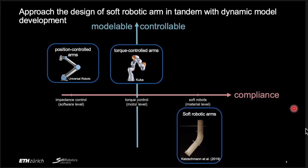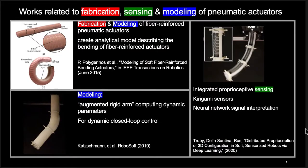So in this work, by developing the design in tandem with its dynamical model, we try to improve the modelability of soft robots. I will go over some related works on fabrication, sensing, and modeling of pneumatic actuators. First is research on the fabrication and modeling of fiber-reinforced pneumatic actuators. They created an analytical model describing the bending of fiber-reinforced actuators, and we have referred to these works extensively when formulating our model as well.